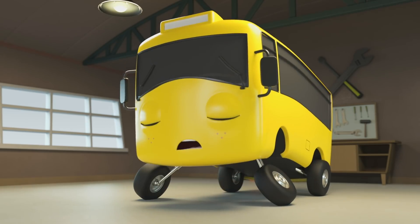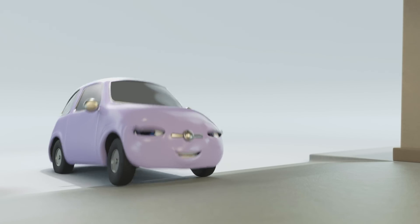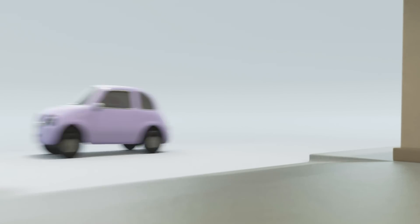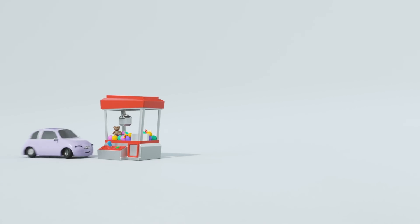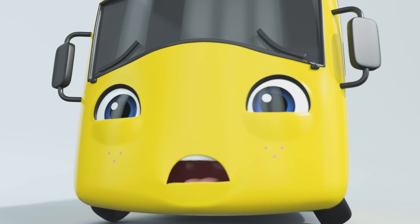But you don't need to worry anymore, Buster. Look, Scout has something to show you. I wonder what it is. Oh no, it's a claw machine.